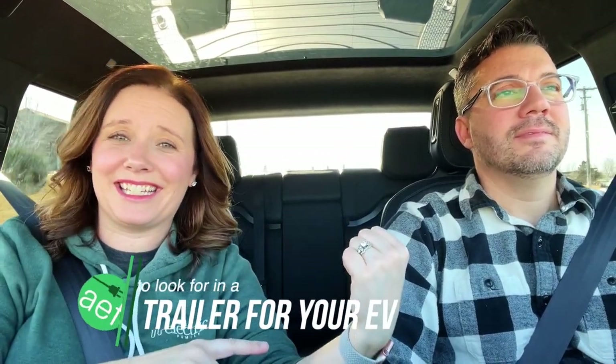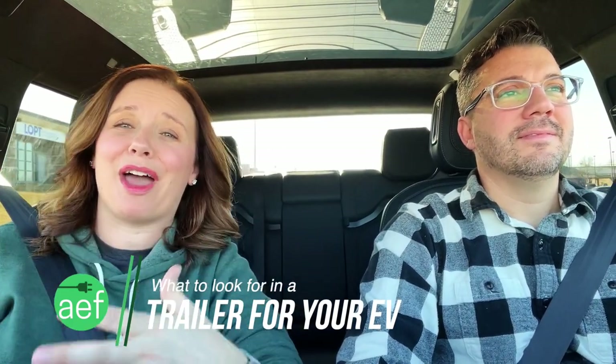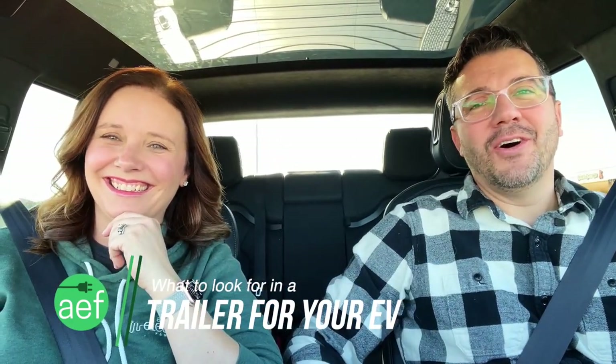Welcome to the Ellelectric family. I'm Katie and this is Steve, and we have been towing with an EV for more than 5,000 miles. We currently tow our 30-foot Flying Cloud Airstream bunk with our Rivian R1T or our Ford Lightning. We love sharing our family adventures and all things electric vehicles. If you love EVs and adventures, be sure to hit that subscribe button and ring that notification bell so you never miss one of our trips.